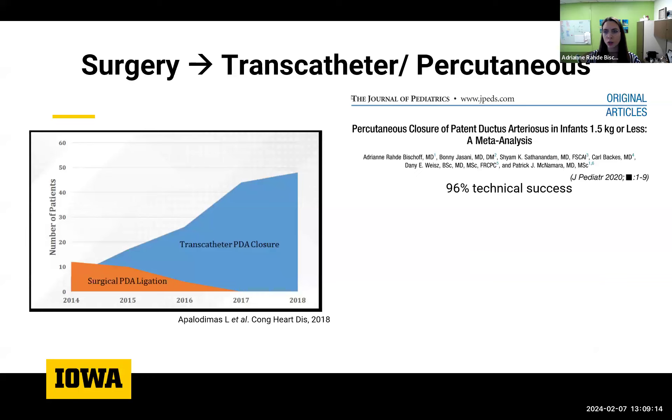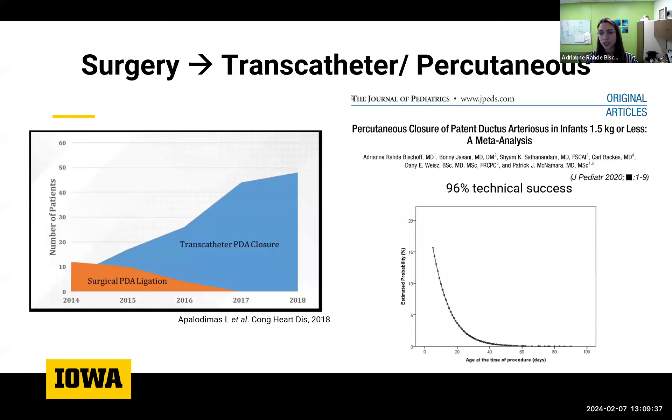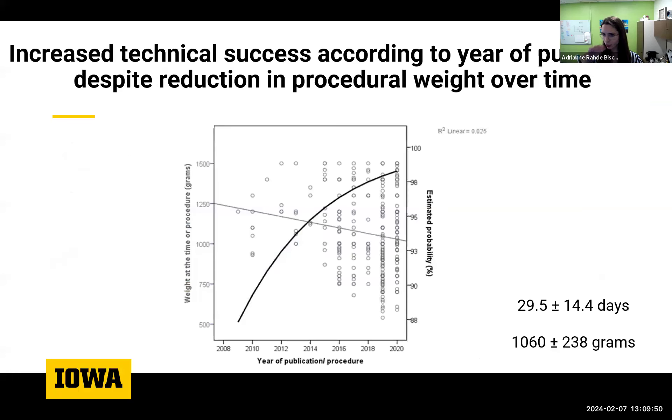Beyond surgical ligation, there's a trend towards percutaneous transcatheter closure. In centers like Memphis, percutaneous closure is increasing tremendously. A meta-analysis of babies under 1.5 kilos found 96% of procedures are successful, with the estimated probability of failure decreasing according to age at the time of the procedure. There has been an increase in technical success over time — from less than 90% in the mid-2000s up to 98% in recent years — accompanied by a trend towards performing the procedure in smaller patients, reflecting an improved learning curve.